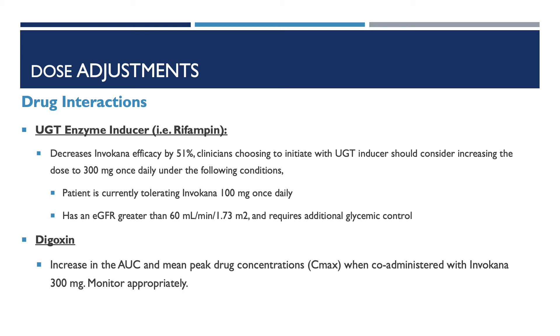Now focusing on drug-drug interactions. Co-administration of Invokana with a UGT enzyme inducer, such as rifampin, decreases Invokana efficacy by 51%. Clinicians choosing to initiate with a UGT inducer should consider increasing the dose to 300mg once daily if the patient is currently tolerating Invokana 100mg once daily, has an eGFR greater than 60, and requires additional glycemic control. Conversely, patients taking Invokana 300mg with digoxin can have an increase in the AUC and mean peak drug concentration, Cmax — monitor appropriately.